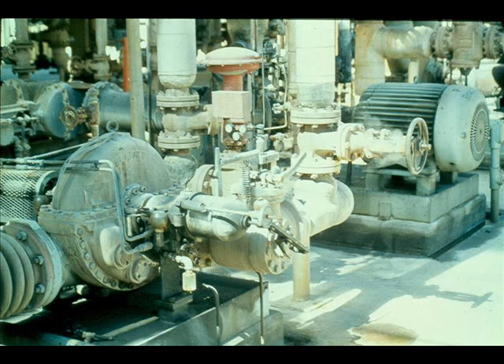Steam turbines are often used as spares or standby drivers. They are installed to be operated only when the main drivers — generally electric motors — are out of service for repairs or due to power failures. It is quite common to have a pump in an important or critical service set up with a steam turbine as a spare. These spare turbines are generally operated only about ten percent of the time, but are considered very reliable.